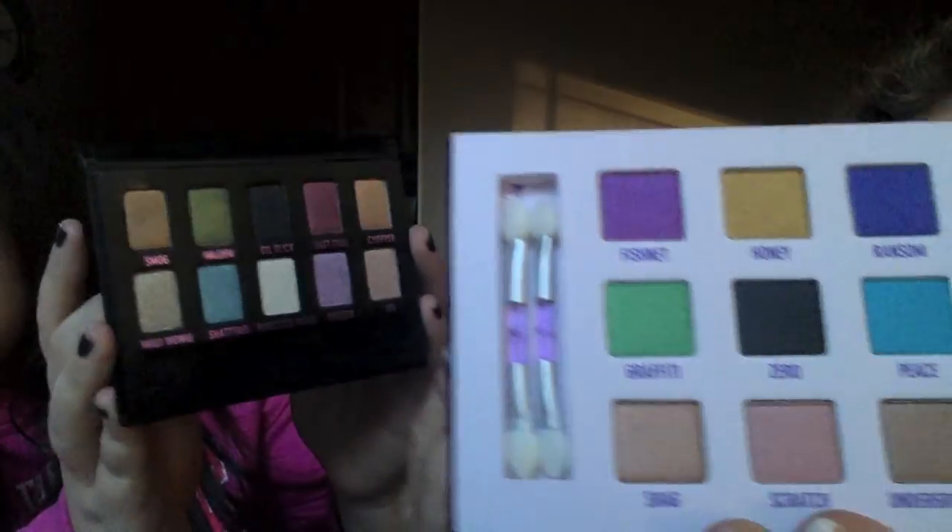Biggest regret — let's do this one together. Mine is the Urban Decay palette. They're both similar — mine was 12 dollars on sale, hers was 10 dollars on sale. Not worth it at all. I've never even touched mine; she's used hers twice. All these colors are in different palettes I already have, and the color selection is weird. They're all shimmery, there's not a matte in either one — you'd definitely have to add other things to make a complete look.